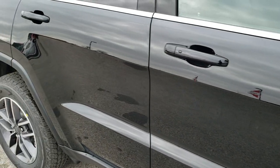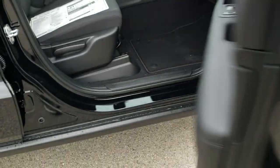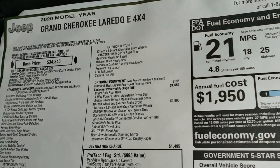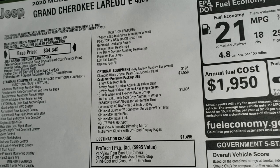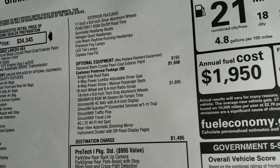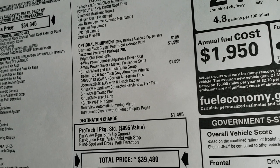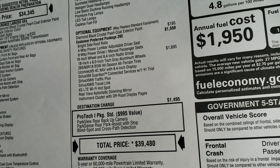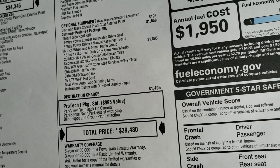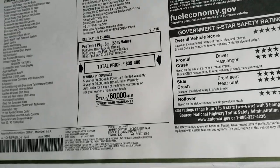This one has a 3.6-liter Pentastar V6 motor. You get 25 on the highway, 18 in the city, for an average of 21. Here's the original window sticker for this vehicle — you can see it does have the customer preferred package 2BE. It is a Laredo E, and it also has the 18-inch wheel and 8.4 radio group, which gives you the 18-inch rims, the tires, nav with the 8.4, Sirius Guardian, Traffic Plus and Travel Link, a 4G LTE Wi-Fi hotspot, the automatic rear view dimming mirror, and the instrument cluster with the off-road displays.